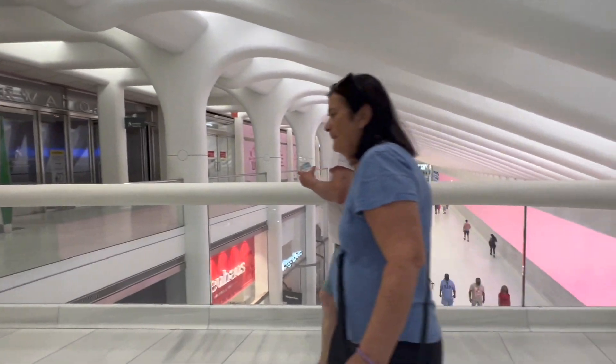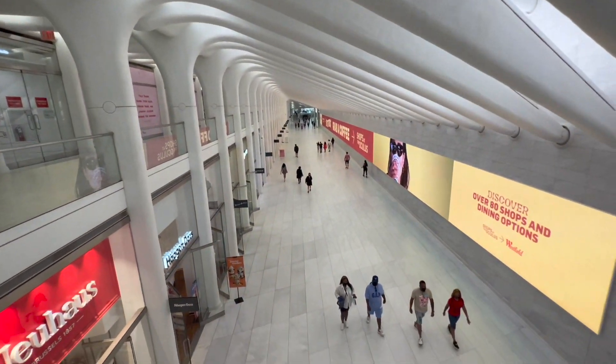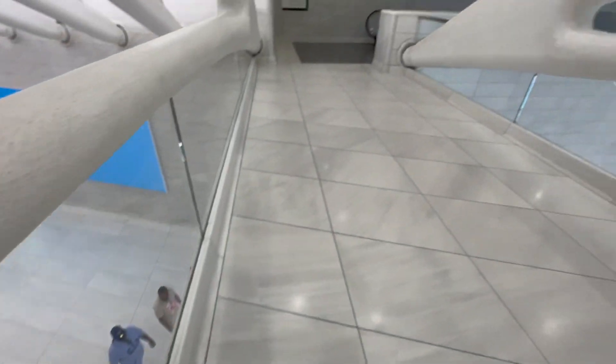That direction is actually heading due east into the heart of the Oculus, and the other direction is going underneath West Street and into Brookfield Place.